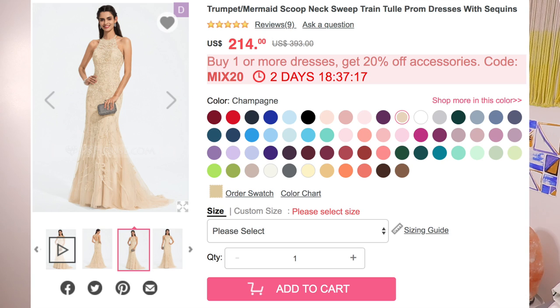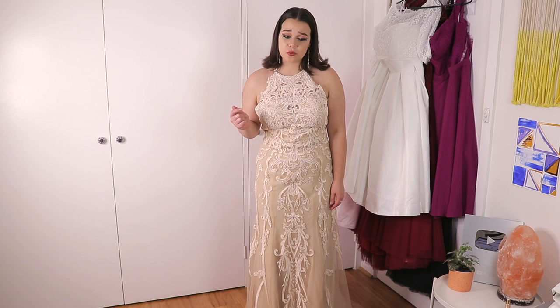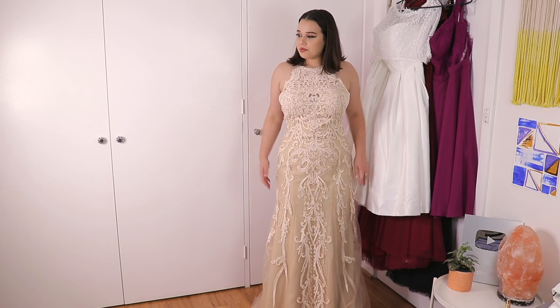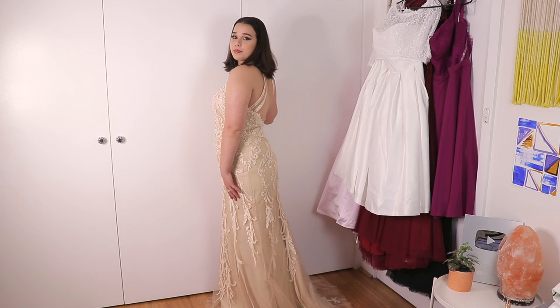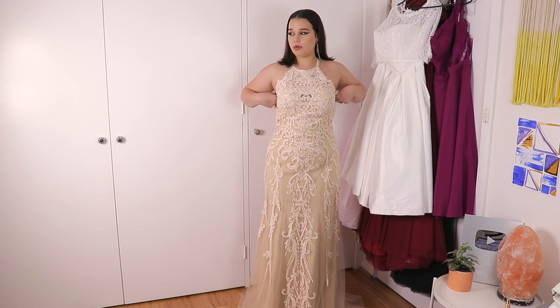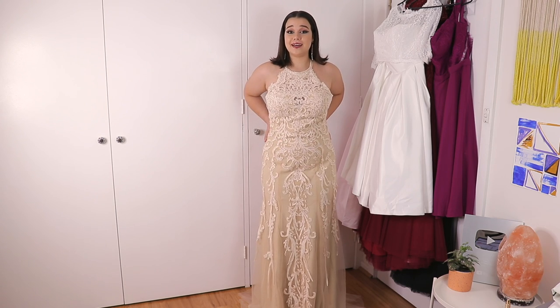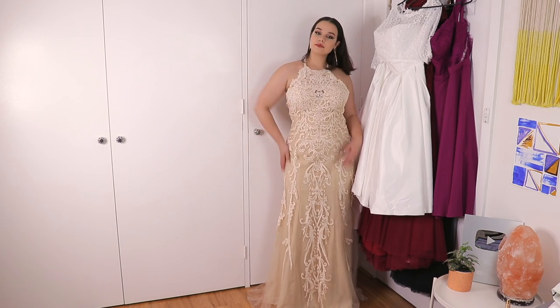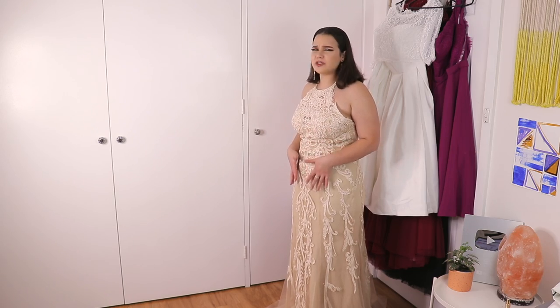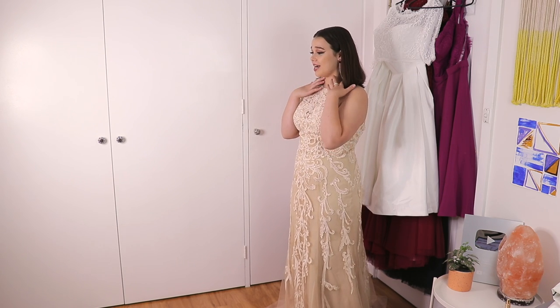This is the Trumpet Mermaid Scoop Neck Sweep Train Chiffon Prom Dresses with Sequins, and it was $216. I got it in champagne, which was the color that the model had on. It is a beautiful trumpet style. This is the only one of the dresses to have a proper train. The back on this is just beautiful. I think it could tuck in a little bit more right here, but other than that it literally fits like a glove. I can see why it's the most expensive because it is a dream — an absolute dream. The heels have come off. I feel like I'm in the Crazy Rich Asians movie. The way the lace falls, it's so symmetrical. It looks like there was so much work put into making this dress. I'm so glad mum chose this one and forced me to get it because I am obsessed.